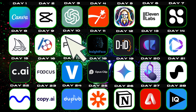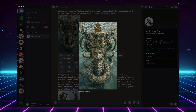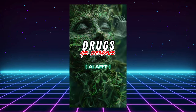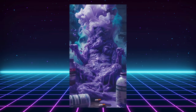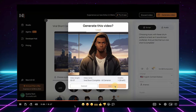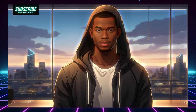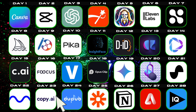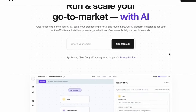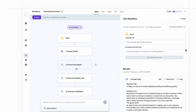Intermediate tools: as you progress, we'll delve into more advanced AI options that offer greater functionalities and customization. These tools will unlock even more creative possibilities and help you elevate your content to the next level. Advanced tools: for those hungry to push the boundaries, we'll explore some cutting-edge AI tools that might require a bit more technical know-how.